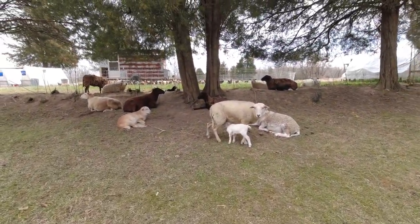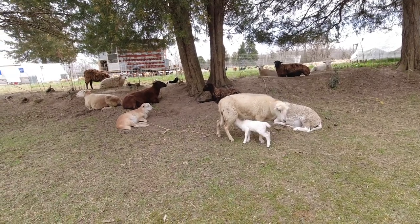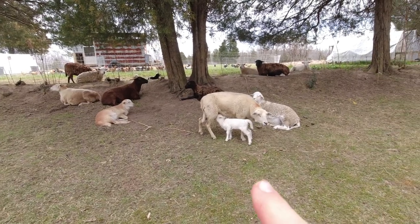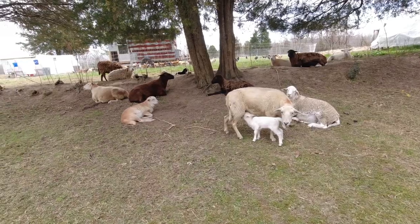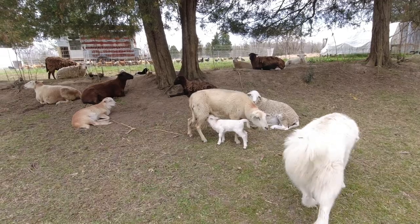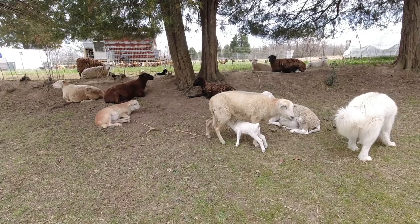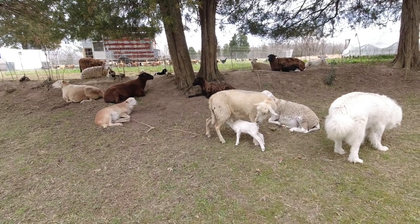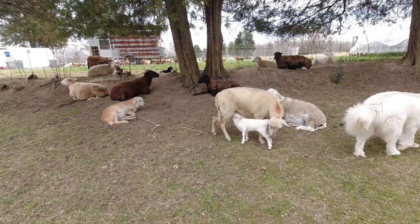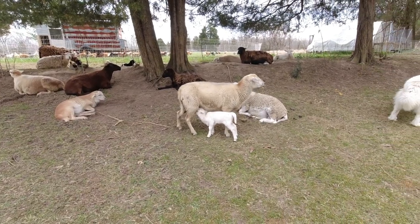A week ago we did a short video showing a bottle baby lamb we had here on the farm. That bottle baby came from this ewe. And this ewe had a terrible problem with prolapsing her vagina, so we put her in a prolapse sling to keep it in and keep it from continuing to fall out. She ended up giving birth through that prolapse harness.